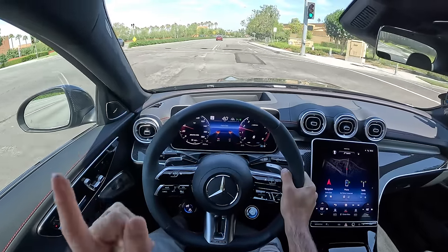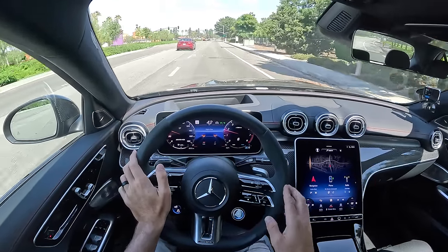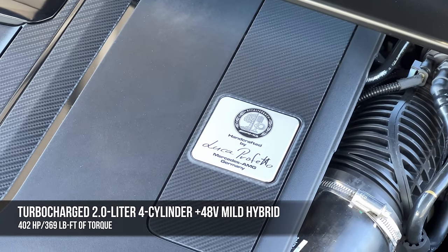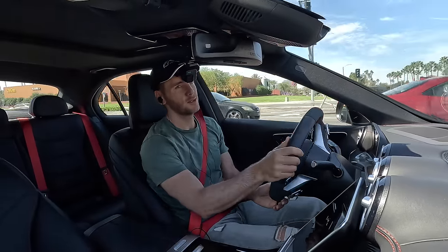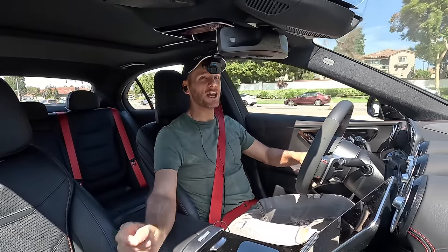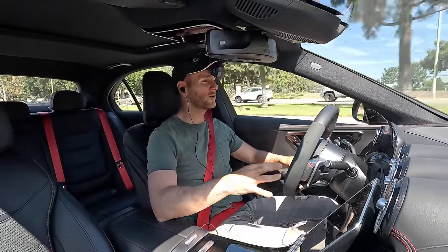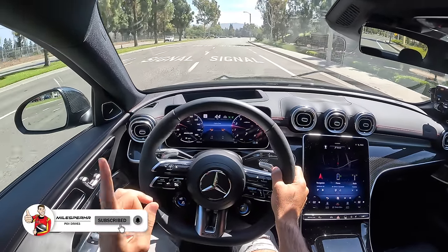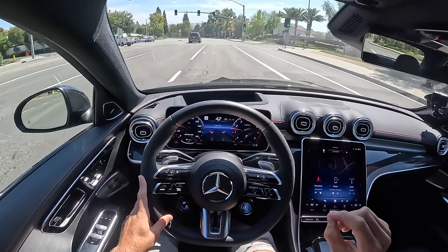Moving on to the powertrain, which is remarkable for its departure from what we knew before in the C43 — which was a twin-turbo V6 that made 385 horsepower. Now we have a single-turbo 2.0-liter 4-cylinder with the mild hybrid setup. That combines to make 402 horsepower and 369 lb-ft of torque. And if you think that's crazy, going from a twin-turbo V6 to a single-turbo 2.0-liter 4-cylinder, think about the C63, which went from a 4.0-liter twin-turbo V8 to a 2.0-liter 4-cylinder. The 402 horses are routed through a 9-speed multi-clutch automatic gearbox and sent to all four tires.